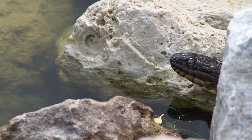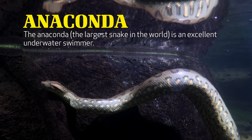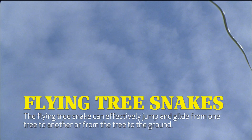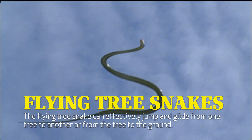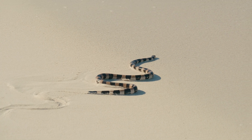Snakes don't walk on water, but some do swim on top of it. Anacondas, the largest snakes in the world, are excellent underwater swimmers. Other snakes, like flying tree snakes, can effectively jump and glide from one tree to another or from the tree to the ground — they can glide. The movement of snakes may be a little creepy, but it's a marvelous thing to witness.